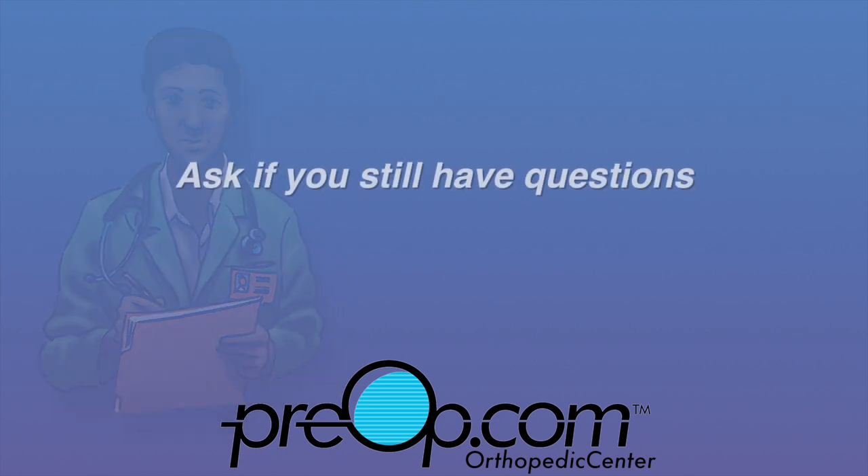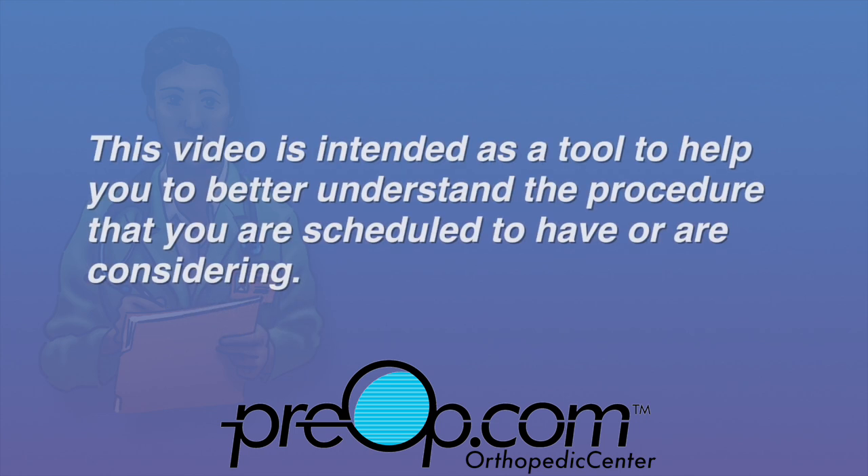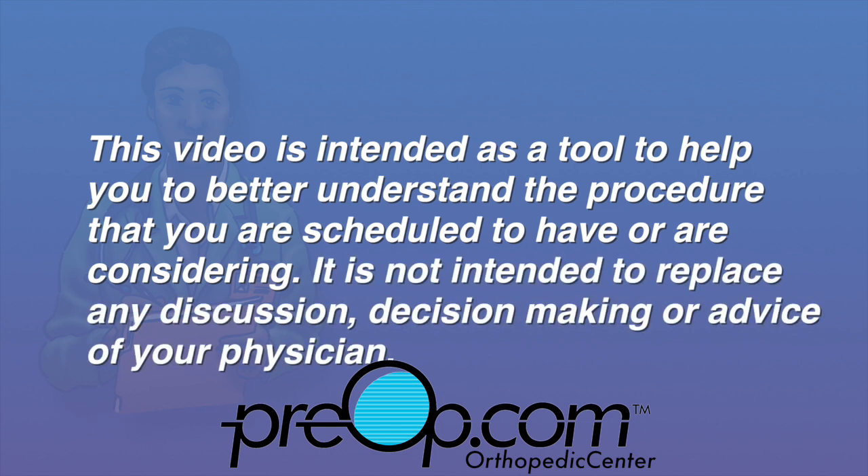It is your job to speak up and ask your surgeon if you still have questions about why this surgery is being recommended for you, the risks, and alternatives. This video is intended as a tool to help you better understand the procedure that you are scheduled to have or are considering. It is not intended to replace any discussion, decision-making, or advice of your physician.